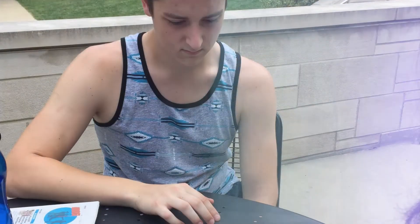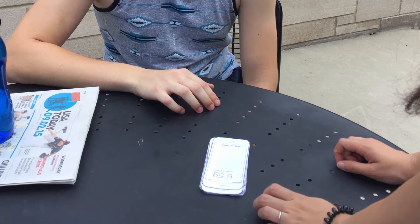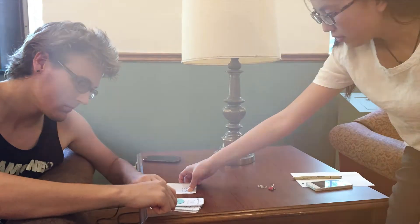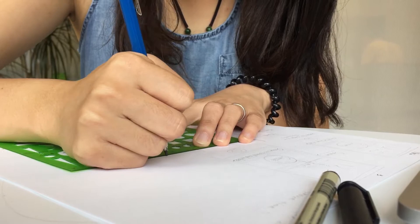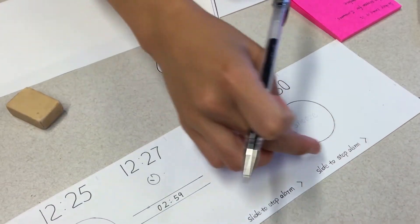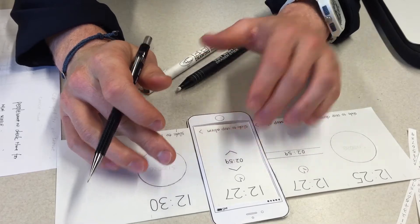We start from our users. We try to understand what kind of experience they will have while using the snooze alarm, and we discovered what they hate and what they love about it. We then take that into our next step, which is doing a lot of concept sketches and paper prototypes to test out our ideas.